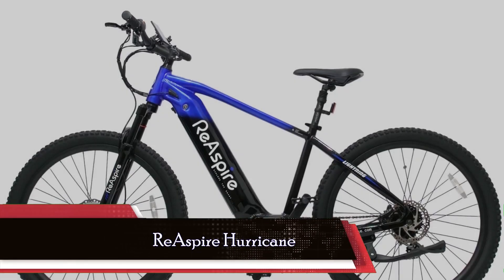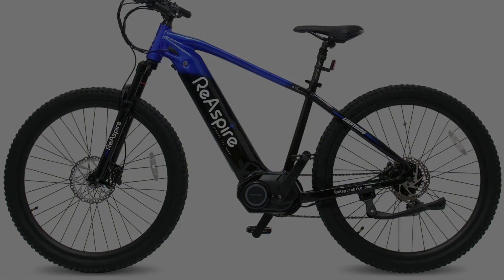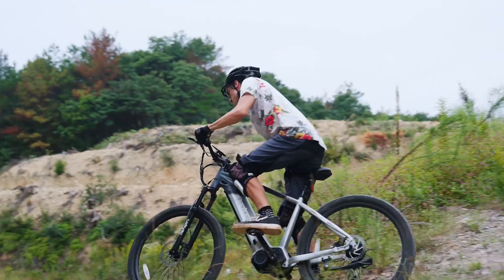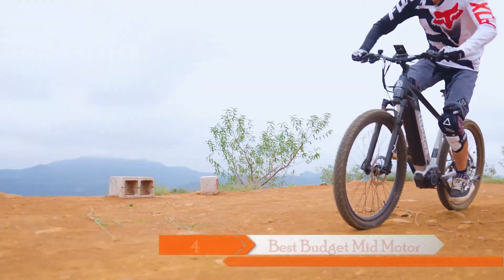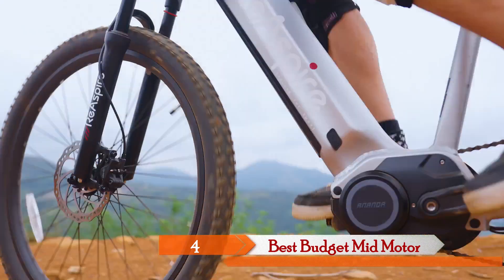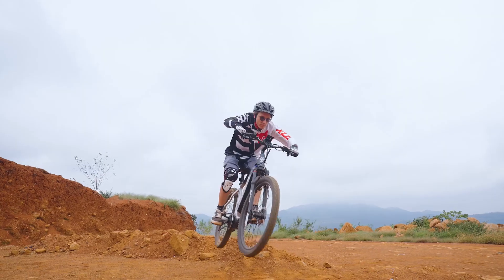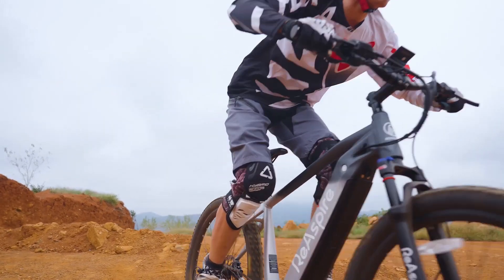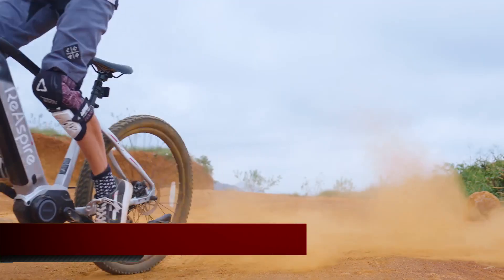Next up, we have the Reaspire Hurricane electric bicycle, the perfect choice for those seeking a powerful yet budget-friendly option. With its 500W, 100Nm mid-mount motor and Samsung 48V 15Ah removable battery, this bike offers a thrilling maximum speed of 28–32 mph and a travel range of 35–50 miles — talk about a bang for your buck! The aluminum adjustable shock absorber system ensures a smooth ride, while the waterproof aluminum alloy body keeps you riding rain or shine.